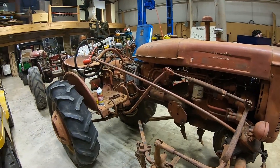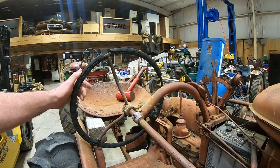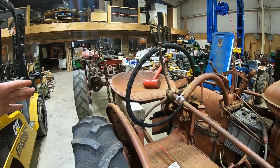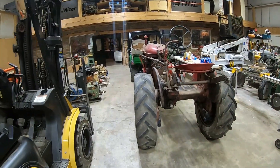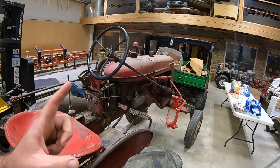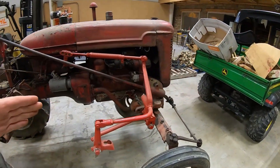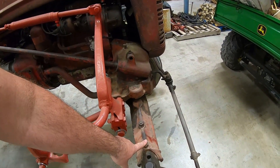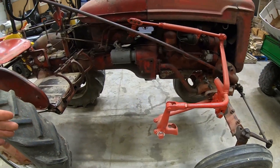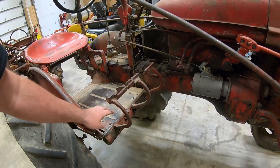Another thing not mentioned before is the size of the steering wheel. This steering wheel is a 17-inch steering wheel, like the 100s, 130s, and 140s would have had — unlike the 15-inch you'd have on a Super A. Now this is a Super AI, which is industrial. It also has the diamond-shaped housing for steering, and the foot throttle — both are AI features.